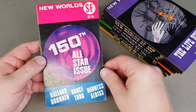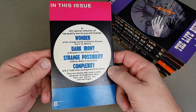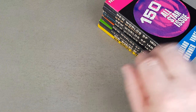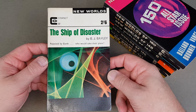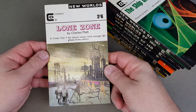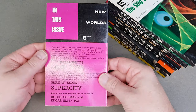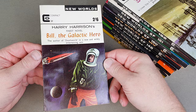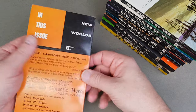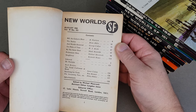The 150th issue — once again good names there, celebrating the 150th issue. 151 — Ship of Disaster. Charles Platt. Lone Zone. Another great one — Harry Harrison's first novel, Bill the Galactic Hero. Not sure if that's complete or in parts — yes, it's in parts, the first 55 pages.